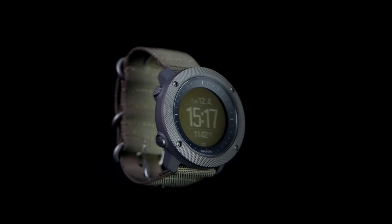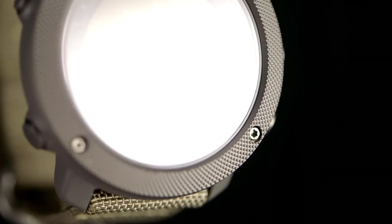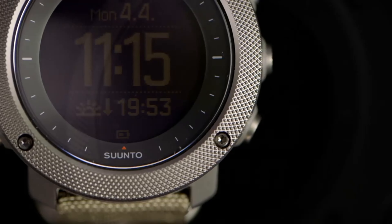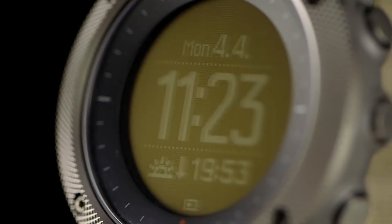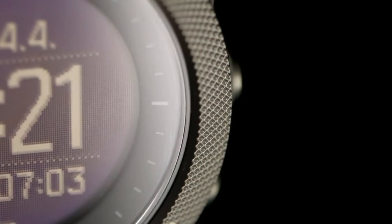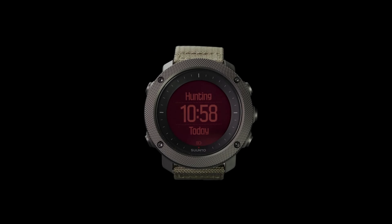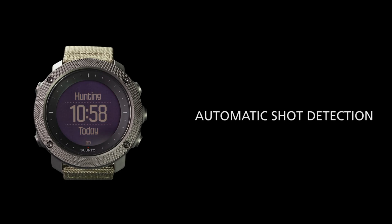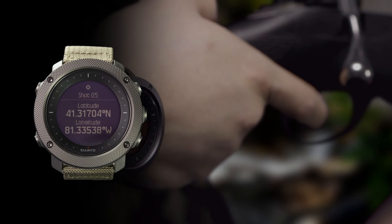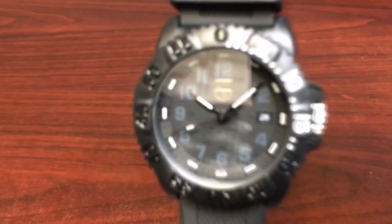The Suunto Traverse Alpha is a versatile watch designed for outdoor adventurers. It features a built-in GPS, barometer, and weather and moon phase information, making it a very valuable tool for any outdoor activity. The durable design is water-resistant up to 100m and the battery lasts up to 14 days with GPS on. The large, easy-to-read display and intuitive navigation make it a breeze to use, and the robust construction makes it a reliable choice for any outdoor activity.